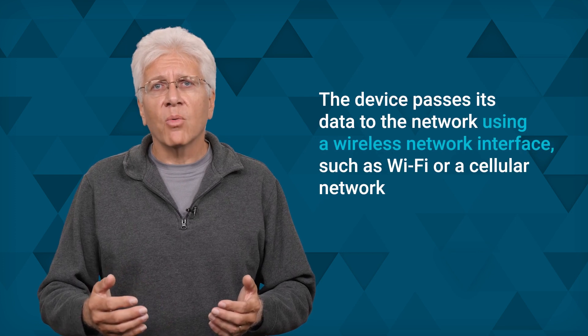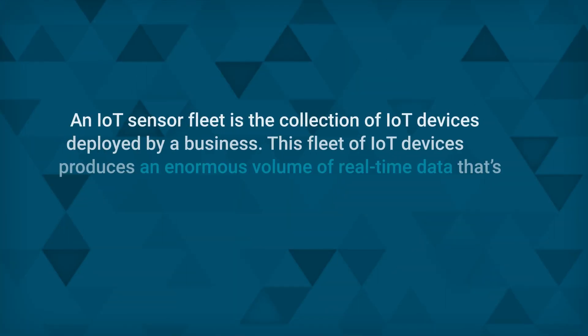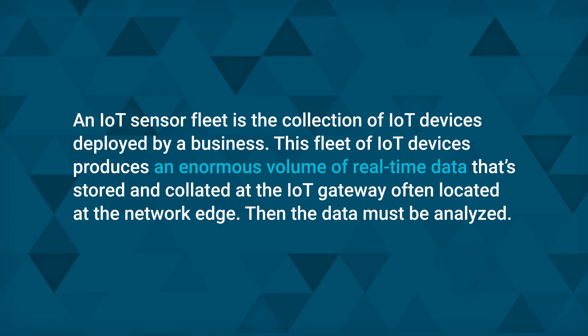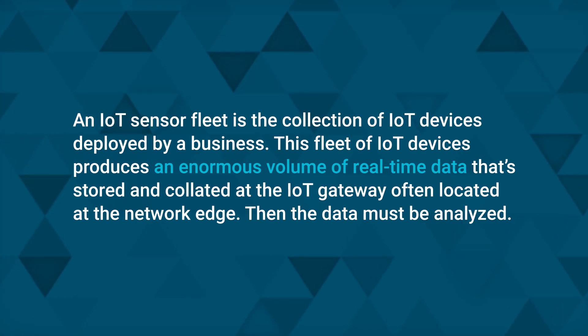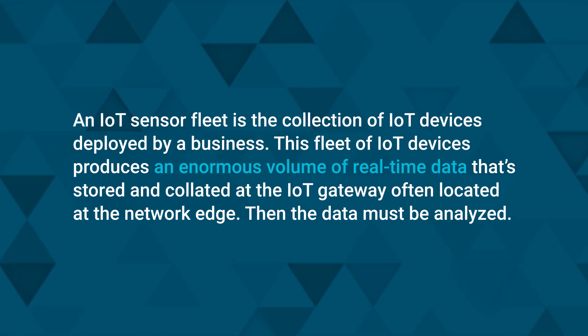The data collected and transmitted involves the broad network, typically a conventional IP-based Ethernet network. Every IoT device has a unique IP address and identifier. The device passes its data to the network using a wireless network interface such as Wi-Fi or a cellular network. An IoT sensor fleet is the collection of IoT devices deployed by a business. This fleet produces an enormous volume of real-time data stored and collated at the IoT gateway, often located at the network edge. Then the data must be analyzed — IoT collects and transmits information that helps systems analyze, identify, and react to issues faster than any human could.